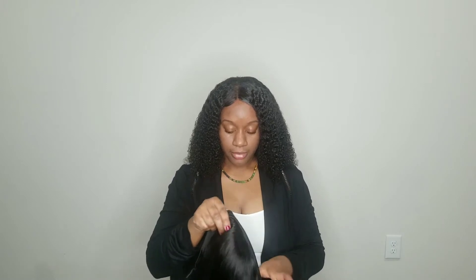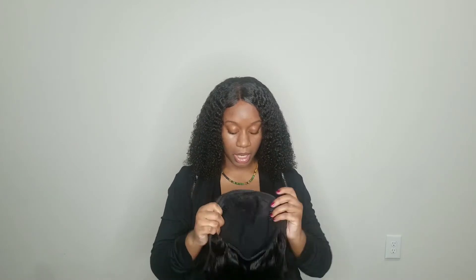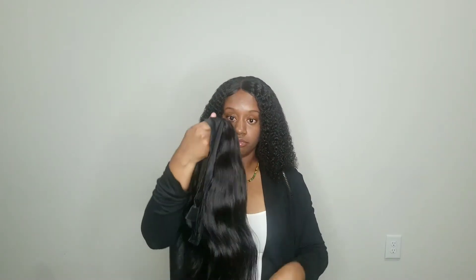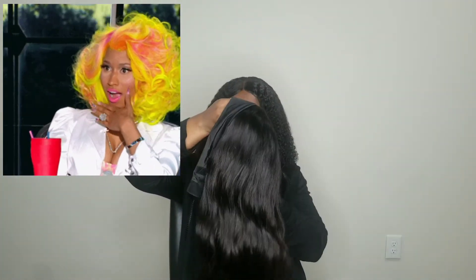It comes with five combs on the inside — one at the top and then two at the bottom. My mom told me when she washed it, there was no shedding, no tangling. She let it air dry, and this is the product of it.